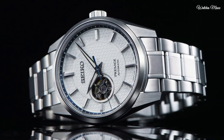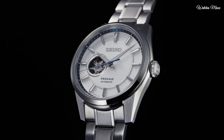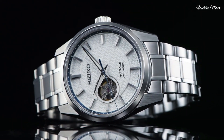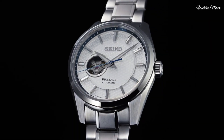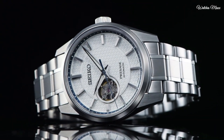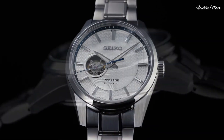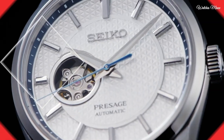Like all the watches in this collection, the dial features the asa-no-ha or hemp leaf pattern that has been used on Japanese fabric since the Heian period, over a thousand years ago. The case retains its strength and angularity, with a new mirror finish between the top and side surfaces giving the watch a new luster. The elegance is further emphasized by the inward tapering of the case. Water resistance: 100 meters.